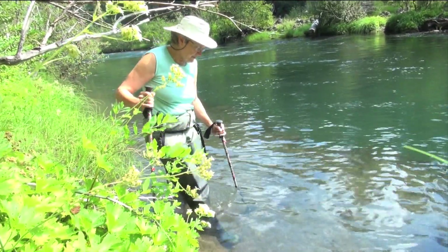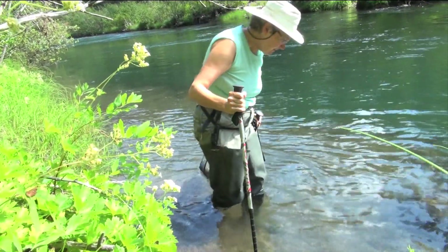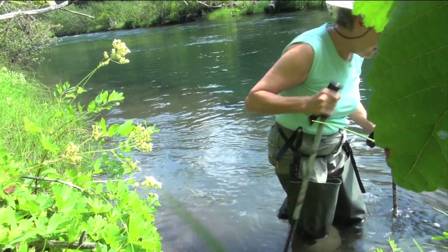Darlene Southworth is a mycologist. She studies mushrooms and truffles. She's helped to discover five new species, including Sathorella aquatica, an underwater mushroom.